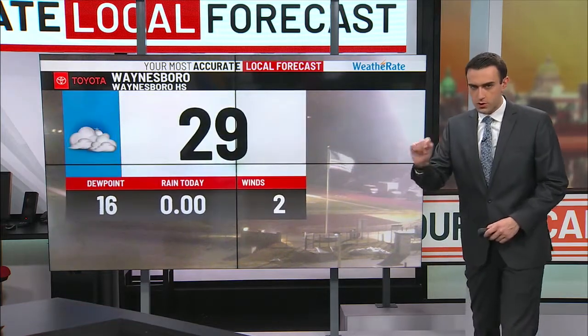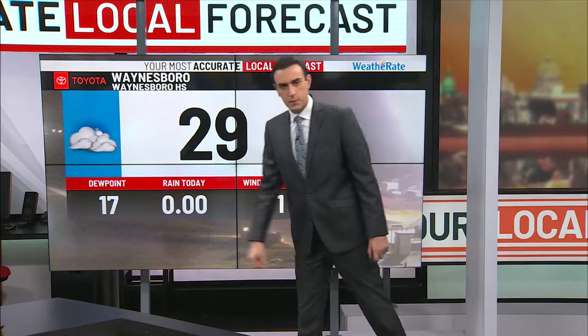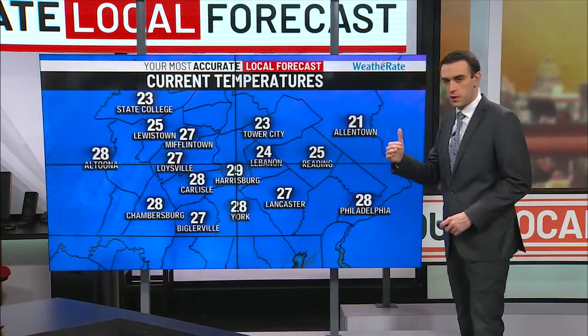This will be one of the first places to see flakes flying this morning. We're not seeing it quite just yet. There is still some dry air that this precipitation needs to overcome, but it's certainly cold enough to snow. Temperatures are in the 20s, but notice that dew point still in the teens — we need that to come up just a little bit.